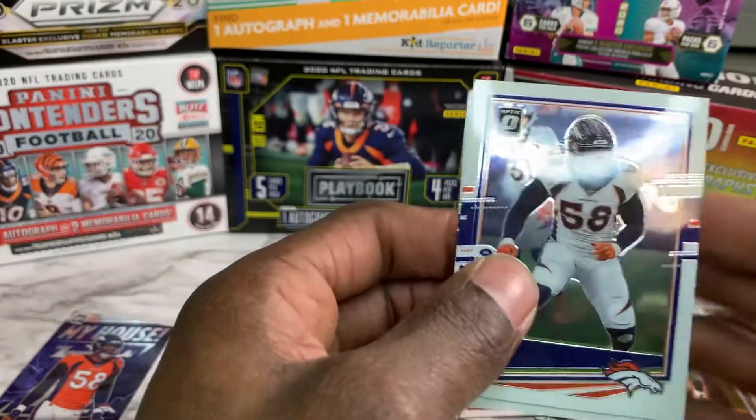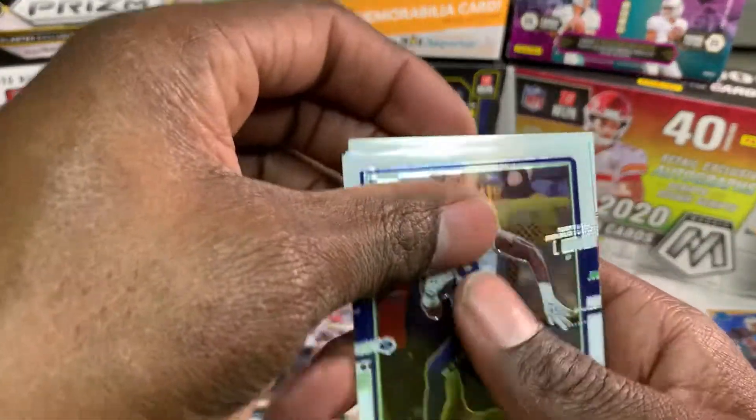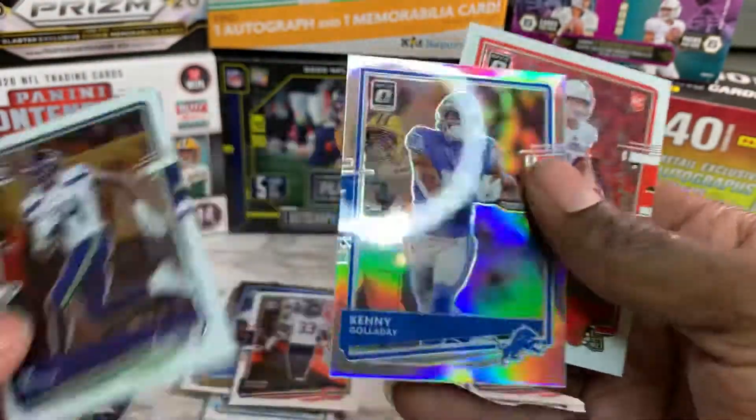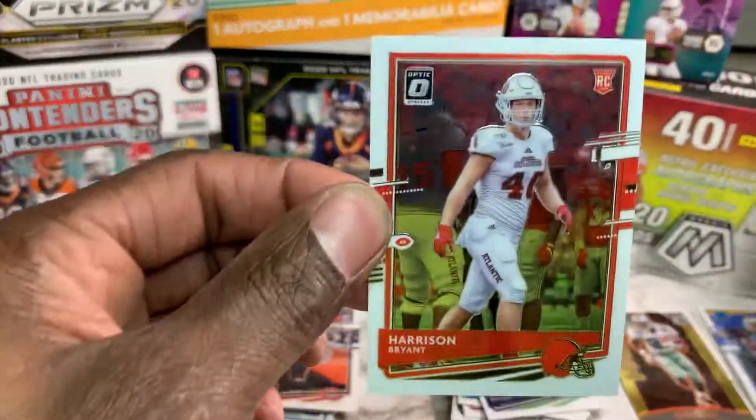It's gonna be Von Miller, DK Metcalf silver rated rookie — nope — Kenny Golladay and Harrison Bryant.